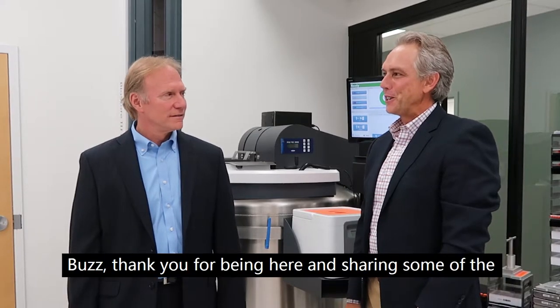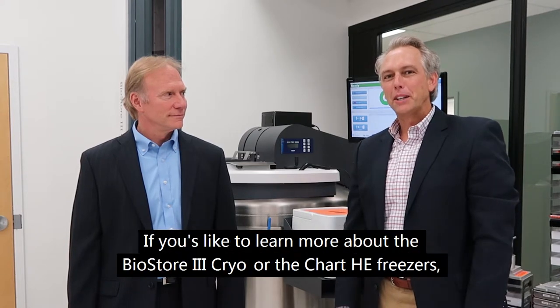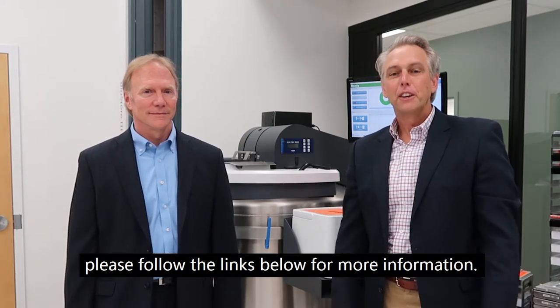Buzz, thank you for being here and sharing some of the unique features around the Chart HE freezers. If you would like to learn more about the BioStore 3 cryo or the Chart HE freezers, please follow the links below for more information. Thank you for watching.